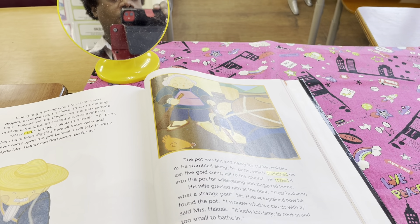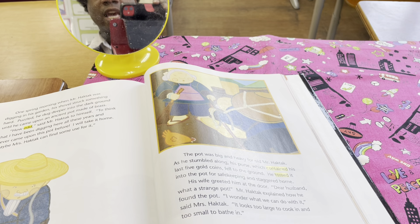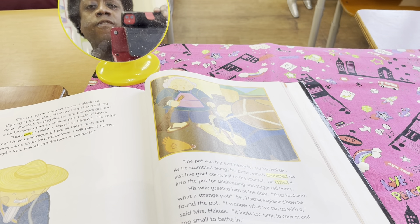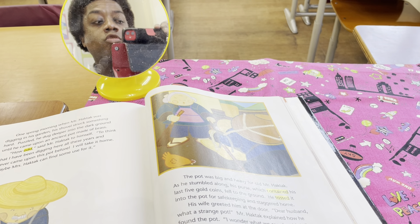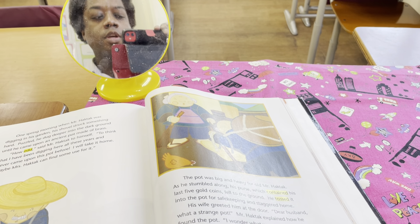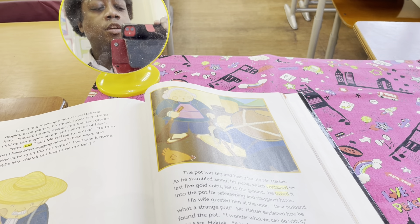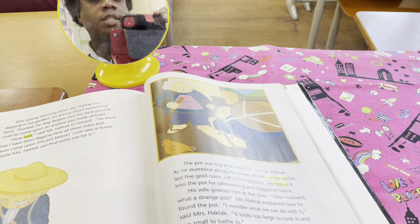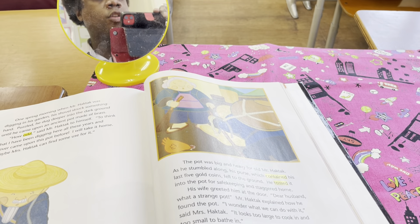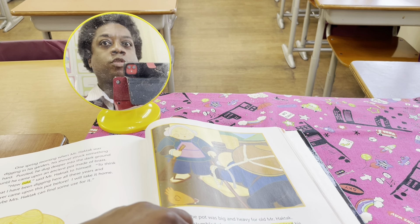The pot was big and heavy for old Mr. Haktak. As he stumbled along, his purse, which contained his last five gold coins, fell to the ground. He tossed it into the pot for safekeeping and staggered home. His wife greeted him at the door. 'Dear husband, what a strange pot.' Mr. Haktak explained how he found the pot. 'I wonder what we can do with it,' said Mrs. Haktak. 'It looks too large to cook in and too small to bathe in.'